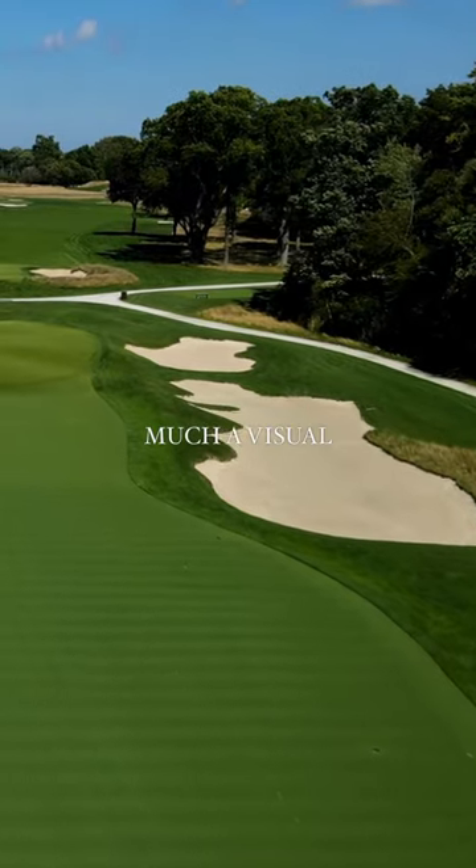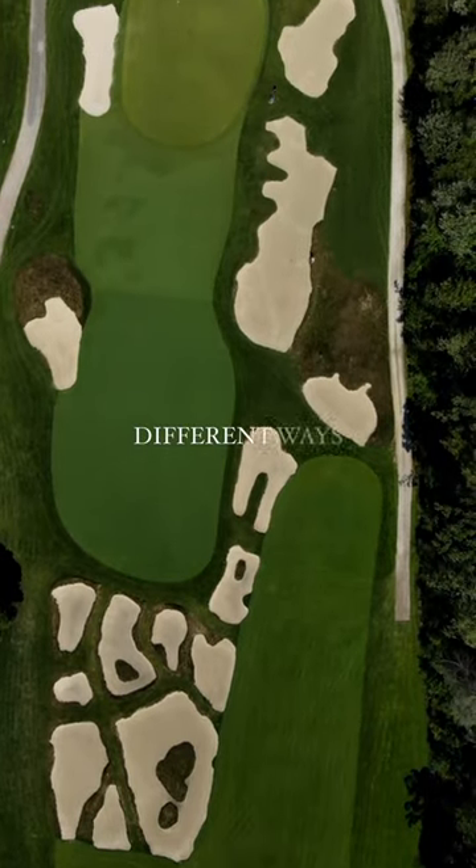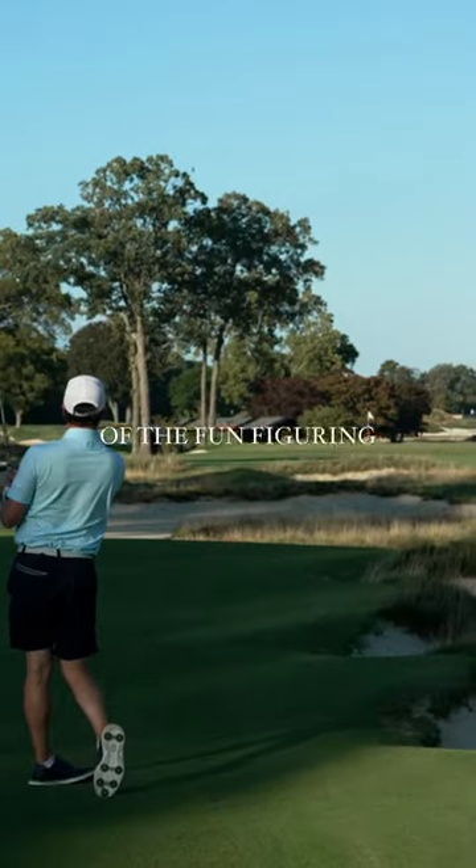A lot are not in play but they are very much a visual impact. There's a couple different ways to play the hole, and I'm not going to share that with you because that's part of the fun — figuring that out.